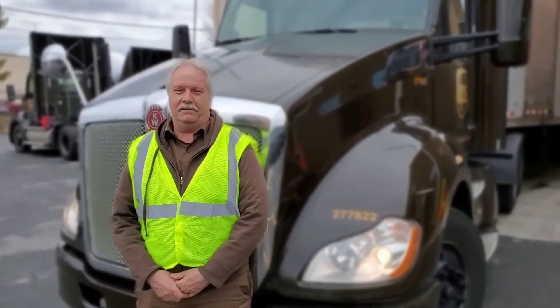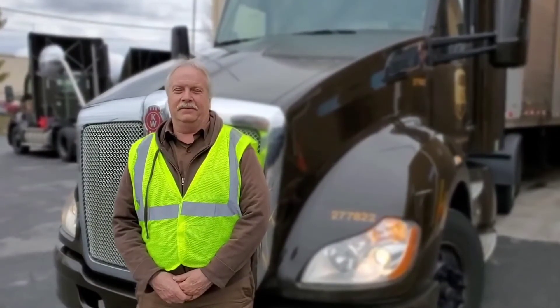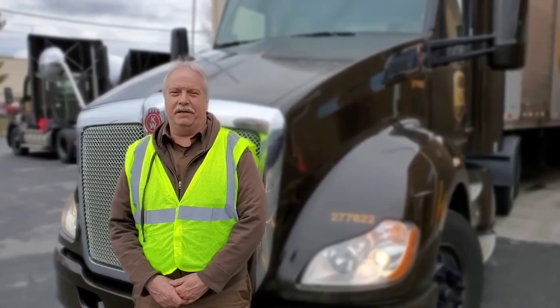I use my headlights, signal lights, and hazard lights for 360-degree visibility for yard safety.